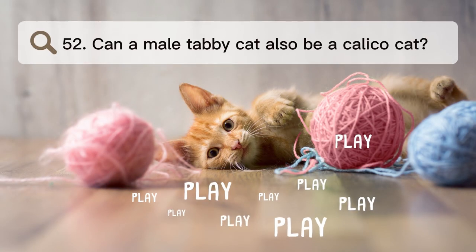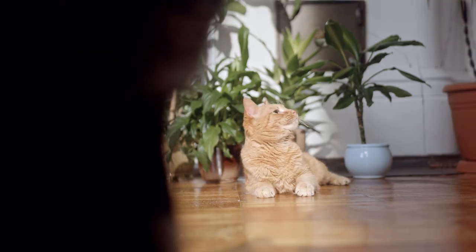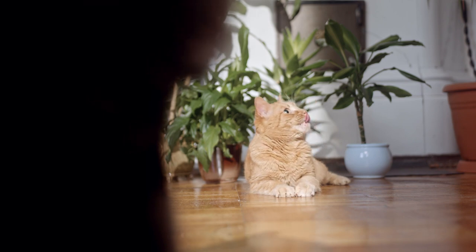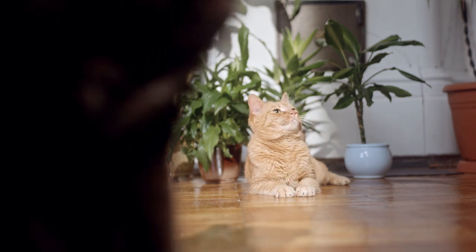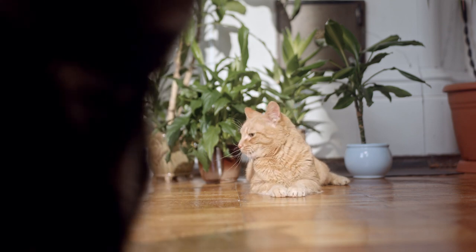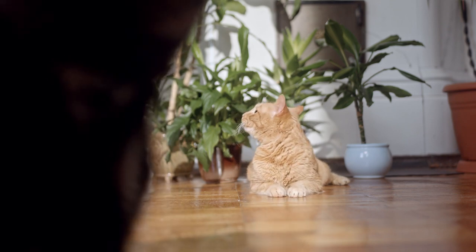Number 52. Can a male tabby cat also be a calico cat? Even if a cat has tabby markings, it is very rare for a male cat to be a calico, because the genes that control the color and design of the coat are on the X chromosome. Most calico cats are female.